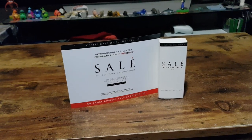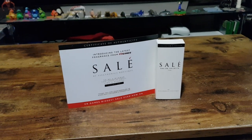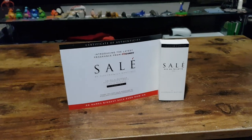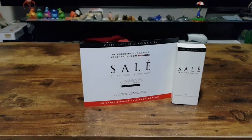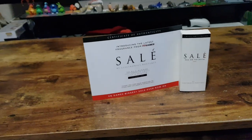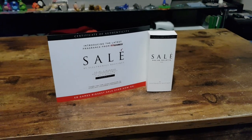Hello and welcome. In this video I'll be unboxing the Saleh Collector's Edition perfume by Electronics Boutique. This was announced on April 1st. Everyone thought it was an April Fool's joke, but they clarified later on in the day that it would actually be a product coming out to benefit the Starlight Children's Foundation.